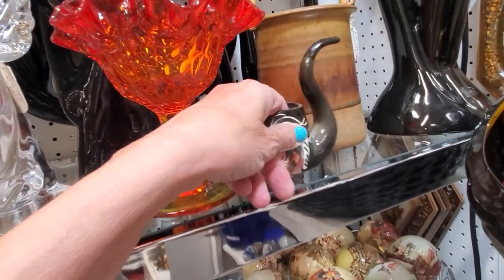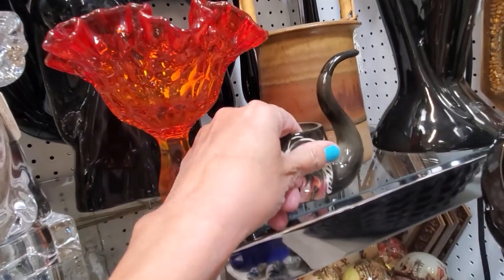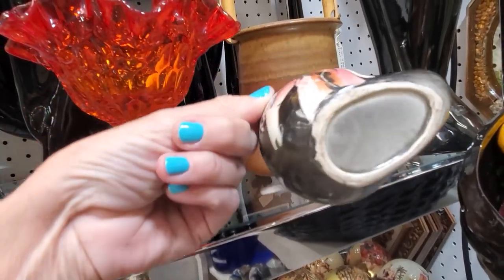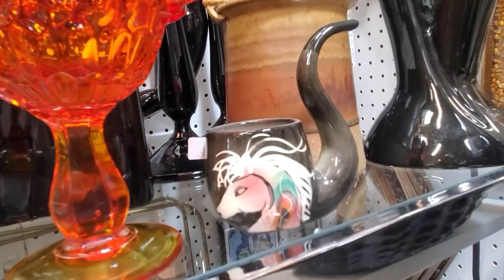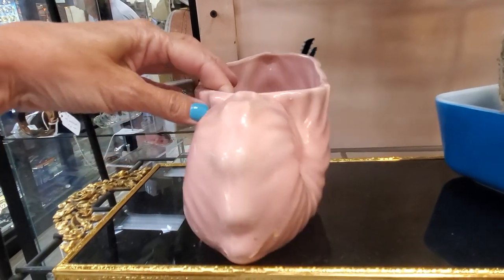This piece appears to be a Sasha Brastoff, which was around from 1947 to 1963. Sasha himself signed pieces with his full name, but then his hundreds of artists used 'Sasha B.' Post-1962, a backstamp was added.